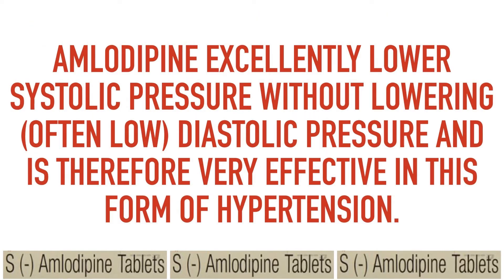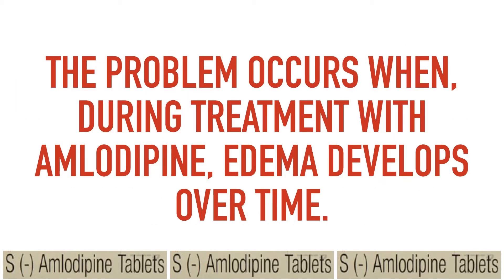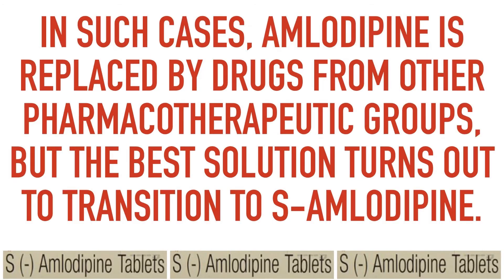Amlodipine excellently lowers systolic pressure without lowering often low diastolic pressure, and is therefore very effective in this form of hypertension. The problem occurs when, during treatment with amlodipine, edema develops over time. In such cases, amlodipine is replaced by drugs from other pharmacotherapeutic groups.